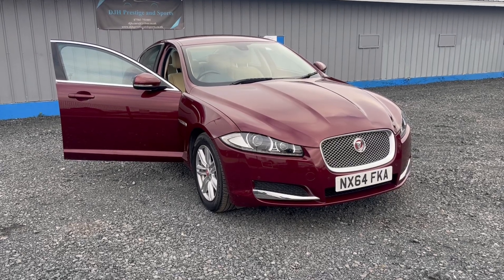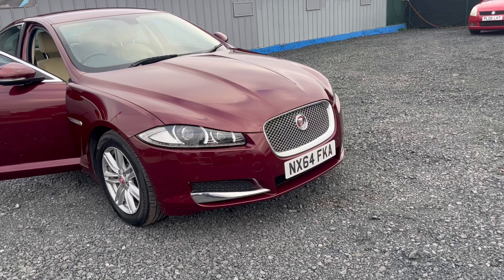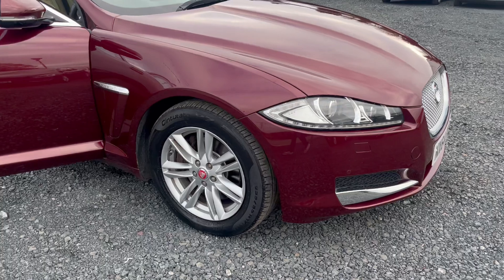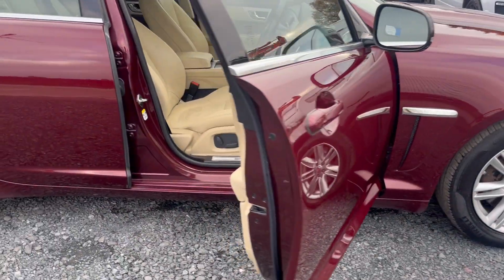Welcome to DJI's Prestige and Sports. We've just acquired this lovely Jaguar XF 2.2 diesel finished in metallic burgundy, which is absolutely stunning and really suits the car. It's got front park distance control and alloy wheels in lovely condition. The paintwork is stunning.